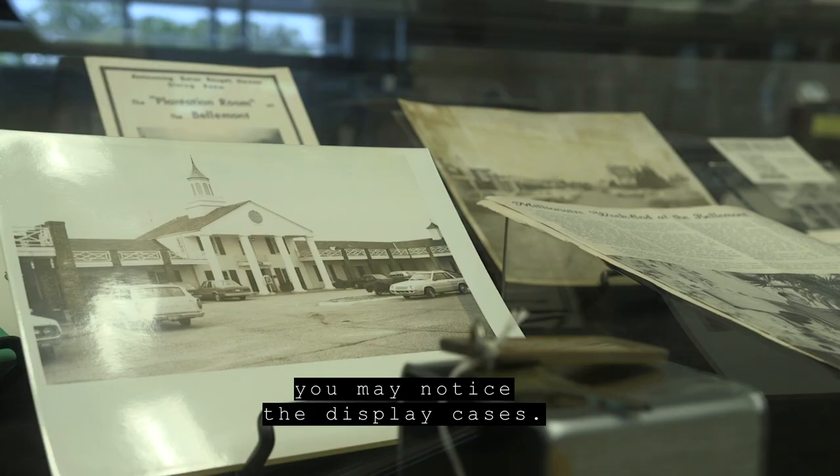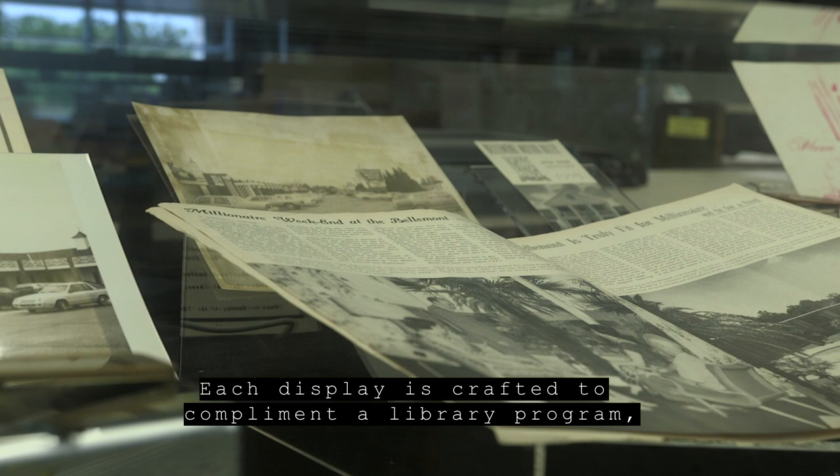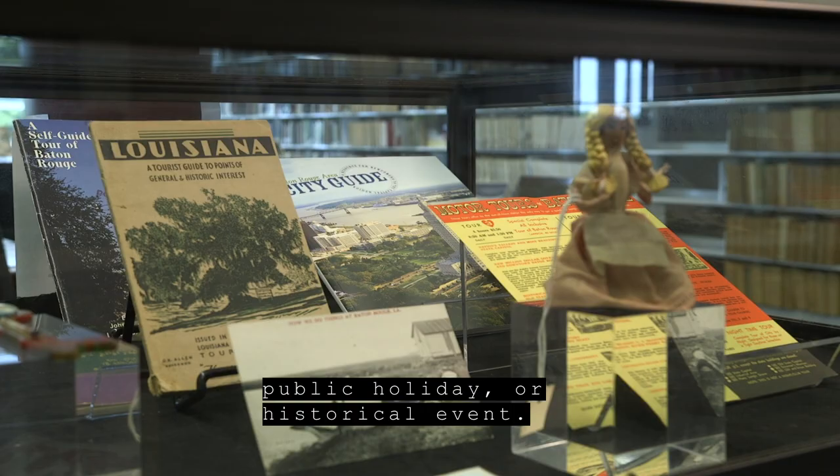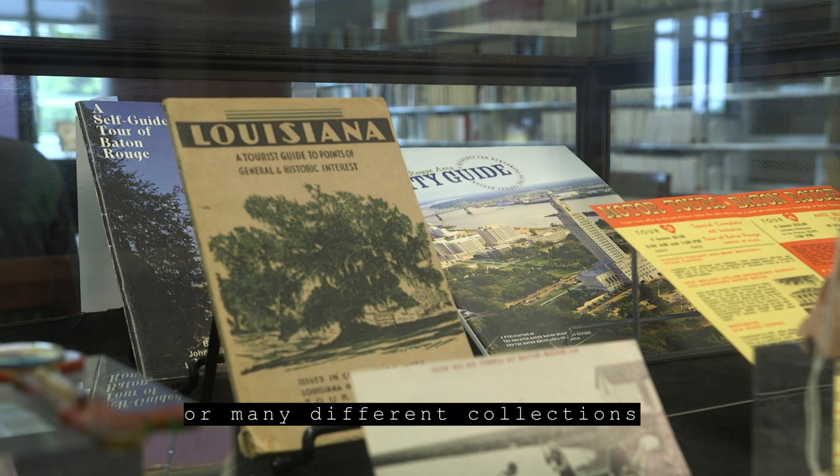Looking around the reading room, you may notice the display cases. One of the ways that we highlight collections from our archival department is by assembling displays. Each display is crafted to complement a library program, public holiday, or historical event. The items that comprise each display can come from one single collection, such as a Baton Rouge room record collection, or many different collections.